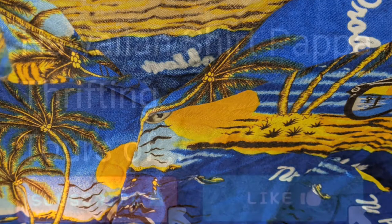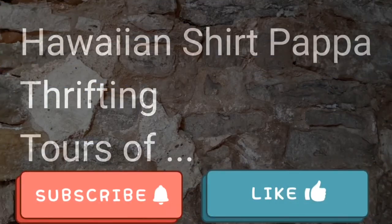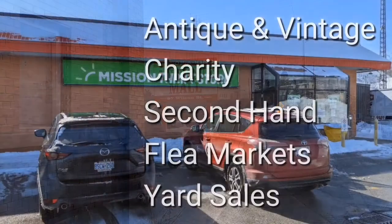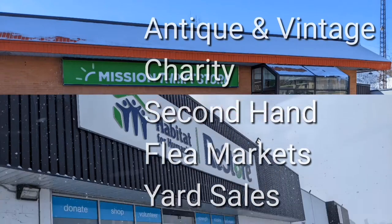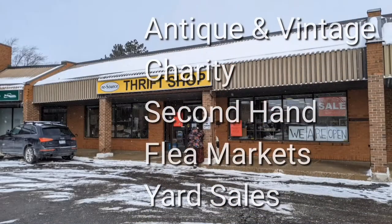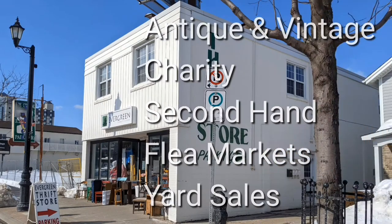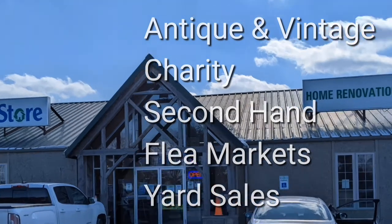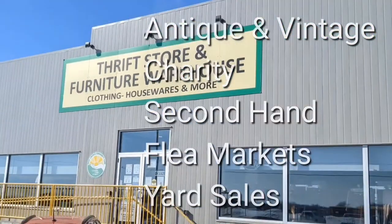The South Seas. Welcome, I'm Hawaiian Shirt Papa. Sometimes with others I visit a variety of antique, vintage and thrift shops within Southern Ontario. Sometimes we don't get anything. Come tour with me vicariously.